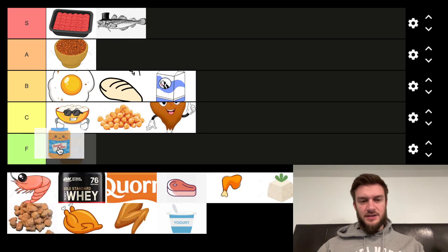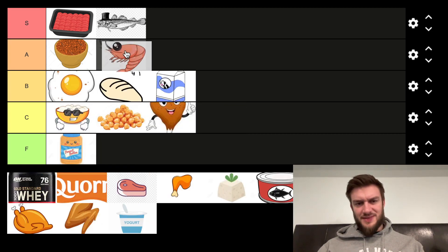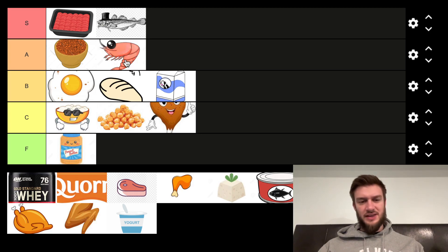Next we've got peanut butter. This is not a protein source. I don't know why a lot of people think peanut butter is a protein source, but it's not. So F tier. Shrimp — it's pretty decent. I'll put that in the A tier. You can get shrimp relatively cheap and it's a good tasting protein source. If you've got a good little low calorie sauce — I like spicy stuff with it — it can be pretty decent. So I'm going to put that in the A tier.